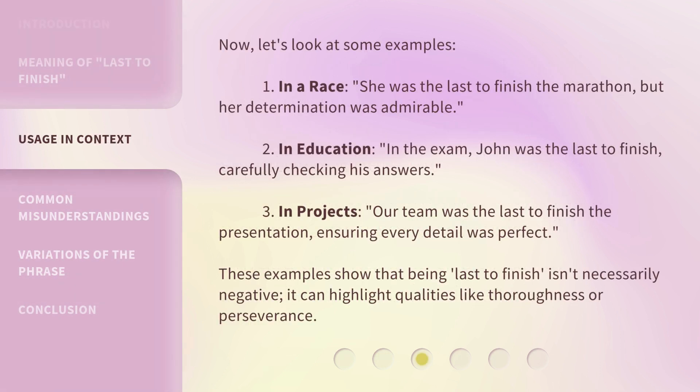Now, let's look at some examples. These examples show that being 'last to finish' isn't necessarily negative. It can highlight qualities like thoroughness or perseverance.